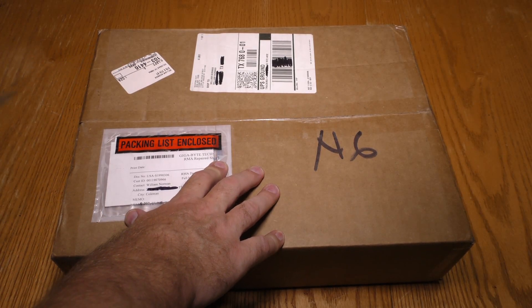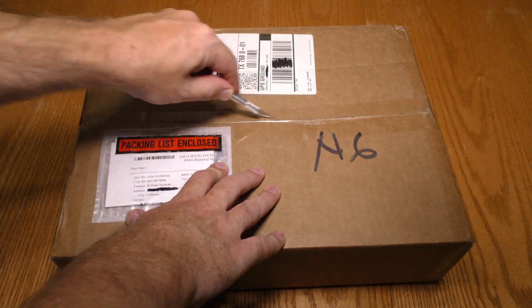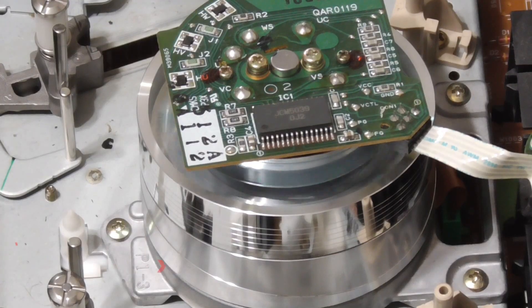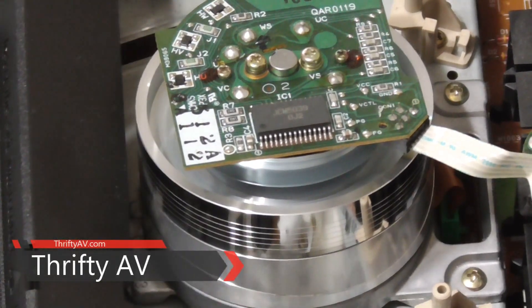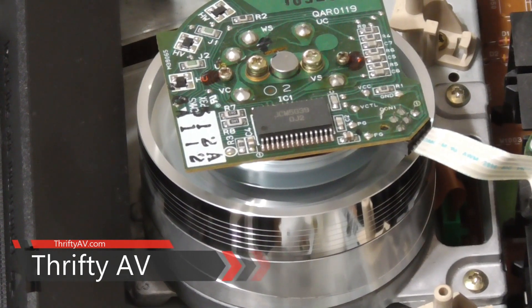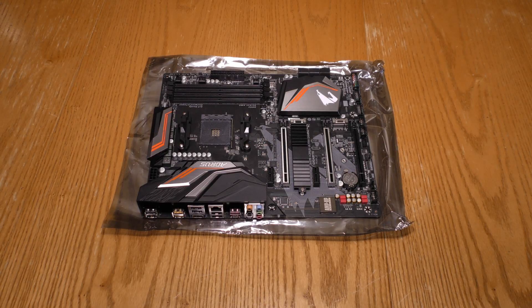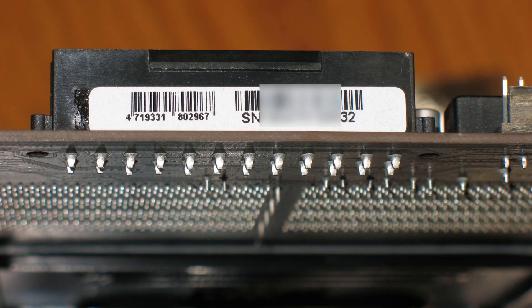The second RMA came back on my Gigabyte motherboard. Let's test this thing out. Checking the serial number — this is not the same motherboard that I sent them. They have replaced it.